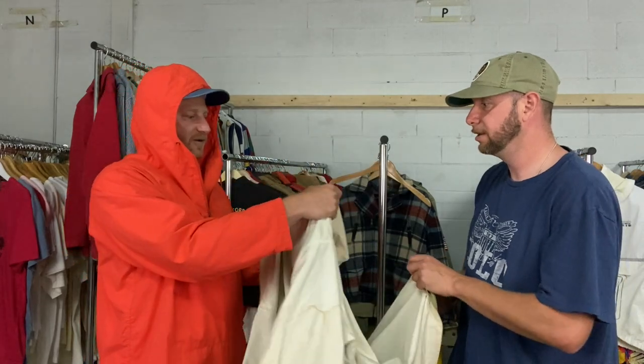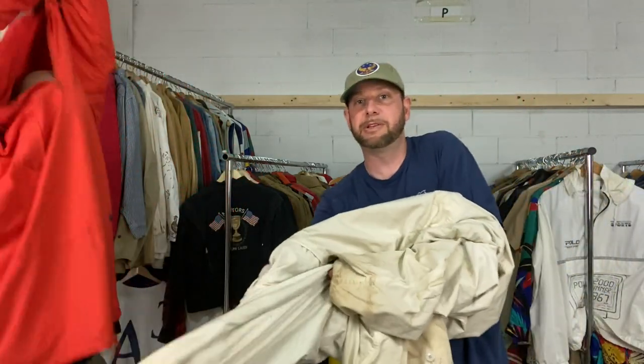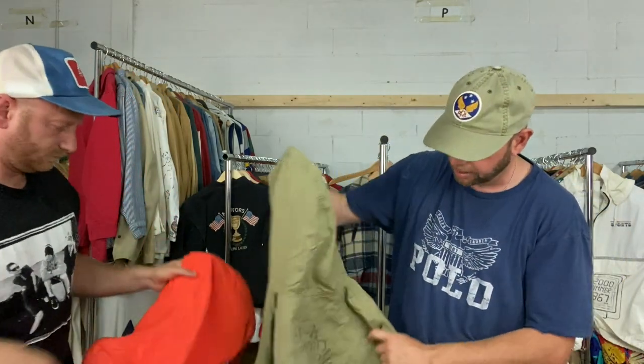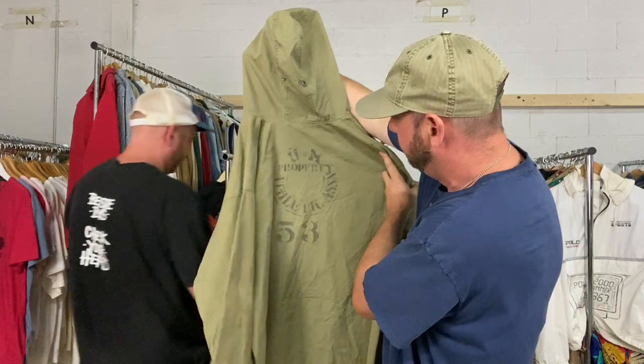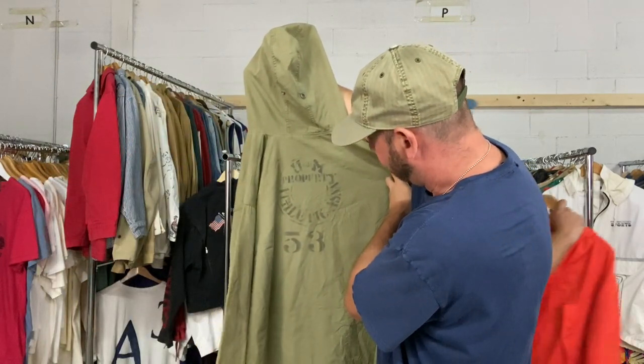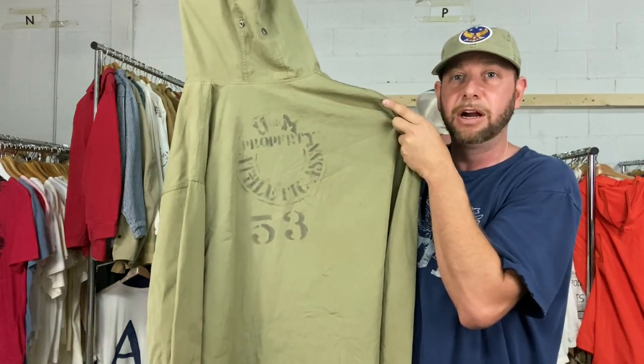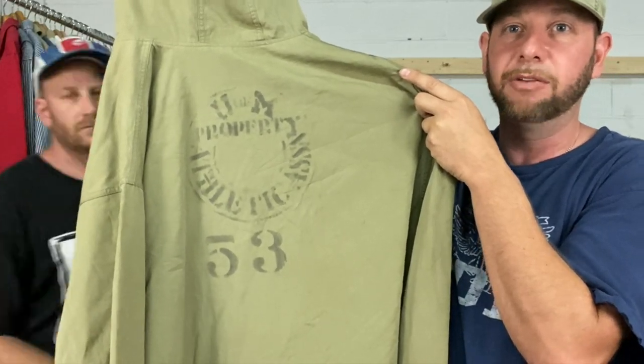This one is so sick because it was actually used. Somebody repurposed this World War II jacket — they probably got it from their dad or grandpa — and repurposed it for University of Michigan, property of the Athletic Association, number 53. Somebody turned it into their football warm-up. Real football warm-ups are huge and go down to your shins because you're sitting on the sideline in December keeping warm — massive bulky jackets.